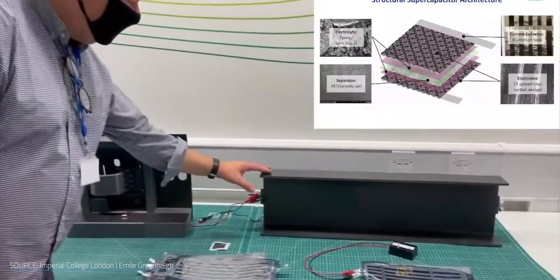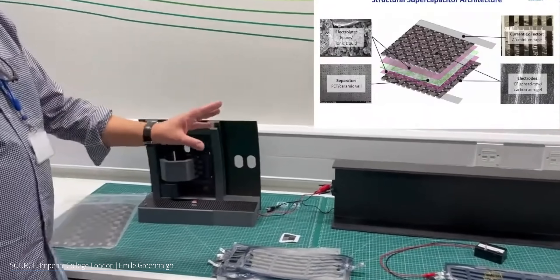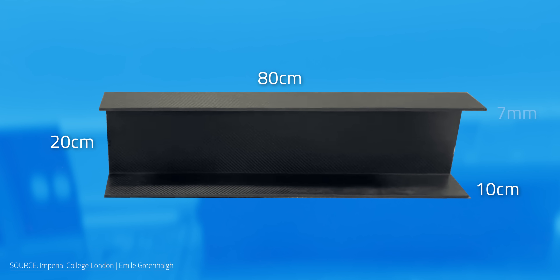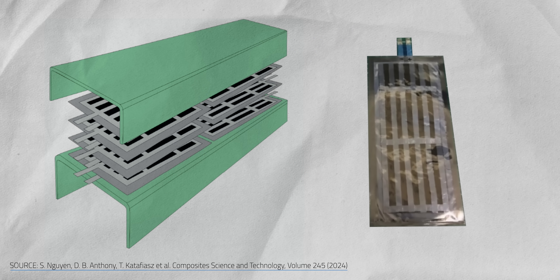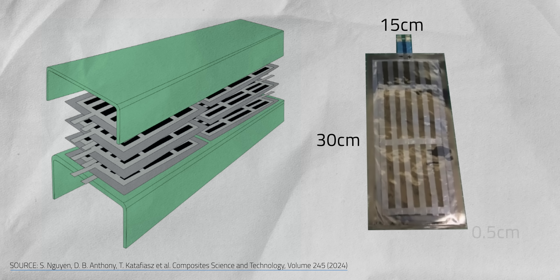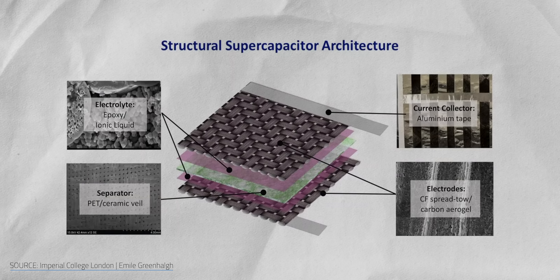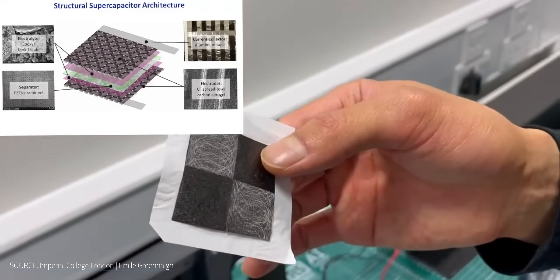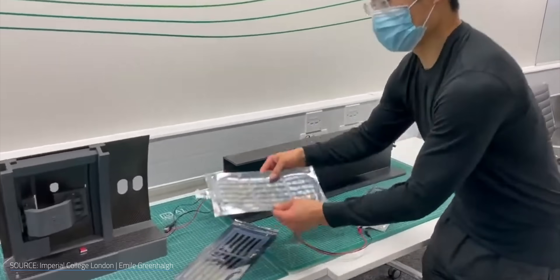Structural batteries aren't just limited to consumer electronics and EVs. A small but growing number of researchers think they could be the key to electrifying air travel. Emil Greenhalgh and his team at Imperial College London are developing a structural supercapacitor C-beam combo specifically for aircraft. Their prototype measures 80 cm long, 20 cm wide, 10 cm deep, and just 7 mm thick. It includes two stacks of four structural supercapacitors, each measuring 30 cm x 15 cm x 0.5 cm, built from carbon fiber fabric electrodes reinforced with a high surface area carbon aerogel. That combination gives their device a solid balance between capacitance and structural strength.